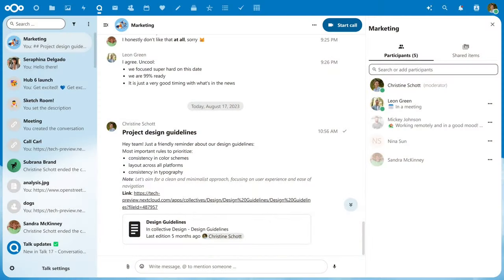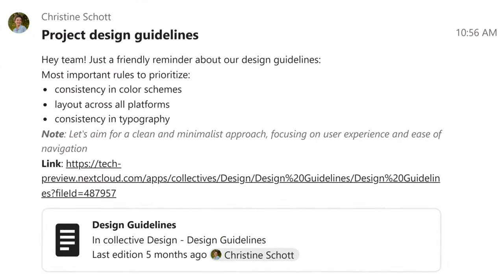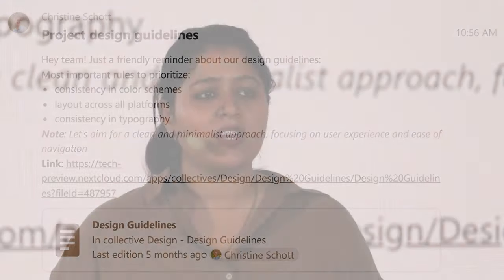We have made numerous improvements to enhance your experience in NextLoudTalk. For instance, Talk now features webhook support, streamlining the integration of third-party tools and bots. To give your messages more visual attention, we have also added formatting capabilities to Talk messages using Markdown.